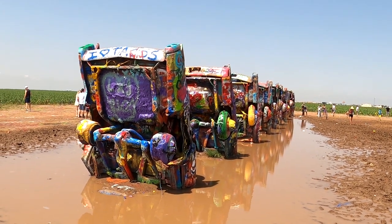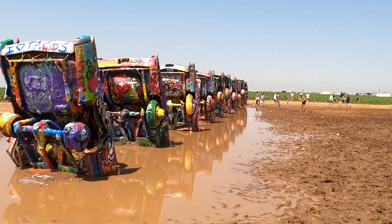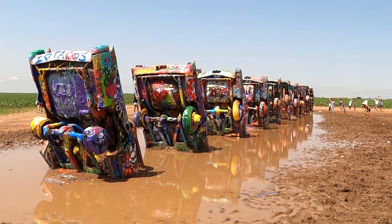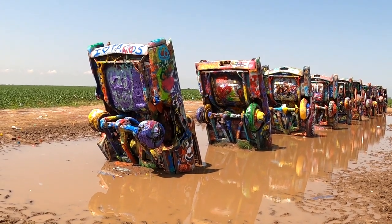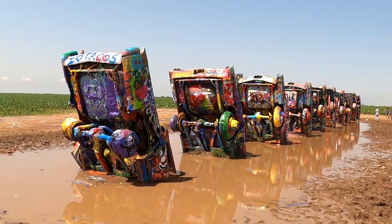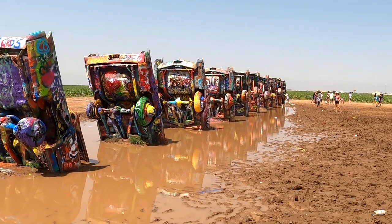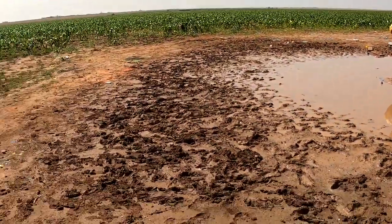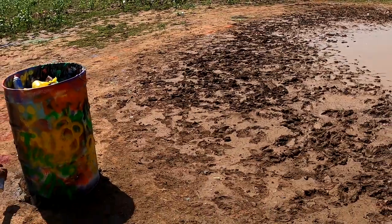You got the right idea there — can't reach the cars. It's kind of a bummer that the cars are all surrounded by mud. We said that when we pulled up — we were like, why is everybody painting the ground? Last time I was here there wasn't that issue. It's pretty mind-blowing when you see this for the first time. These folks here are spray-painting the garbage can instead — why not?